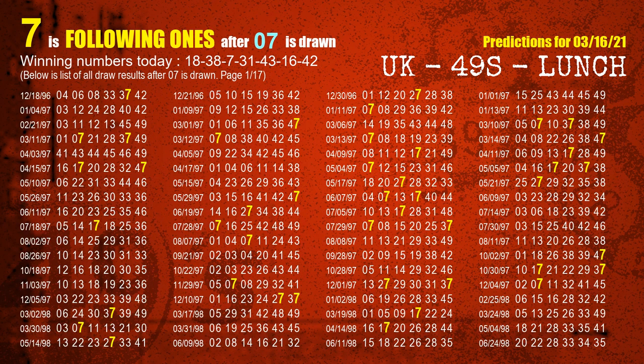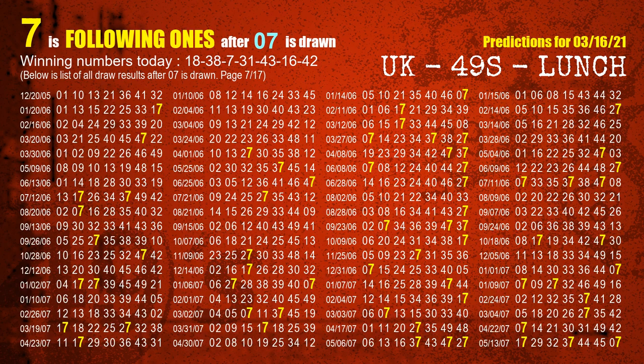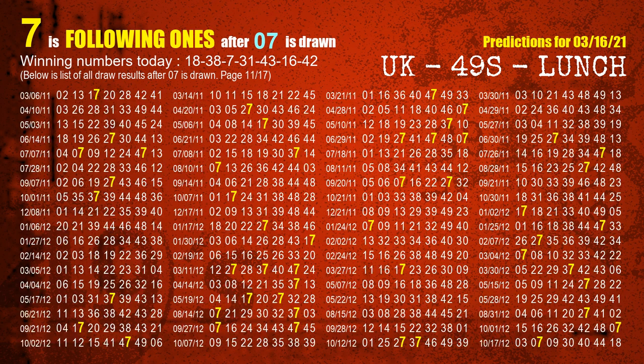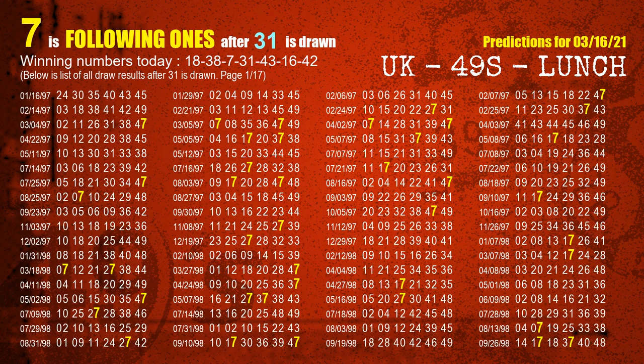The third winning number is 07. The most frequently following units digit is 7 when 07 is the winning number in the last draw. The fourth winning number is 31. The most frequently following units digit is 7 when 31 is the winning number in the last draw.